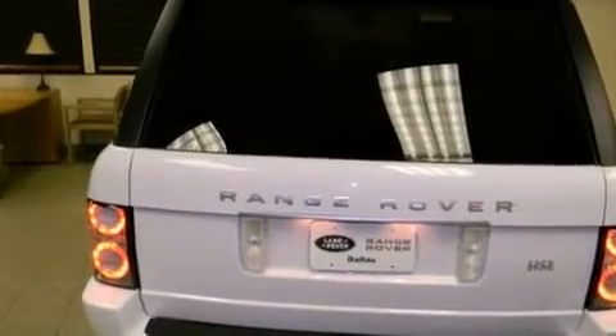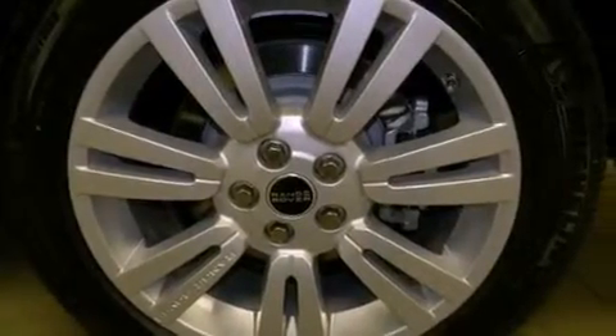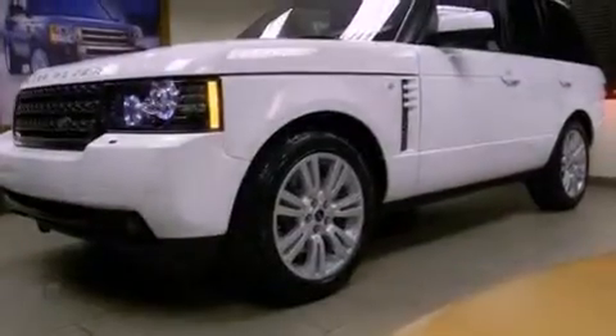Rear fog lamps, rear impact crumple zones, an anti-lock braking system, air conditioning with automatic climate control, and the navigation system will help you get from point A to point B on time.